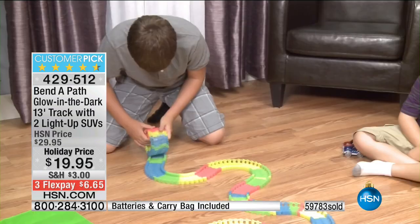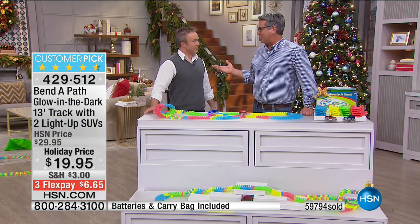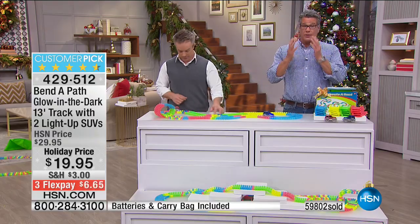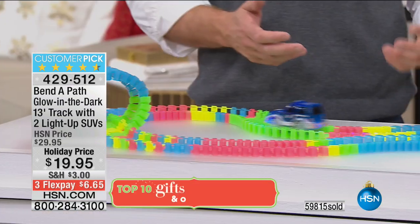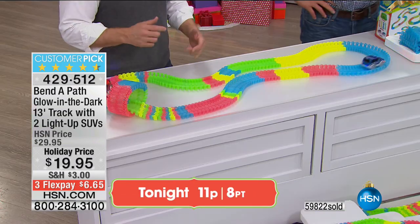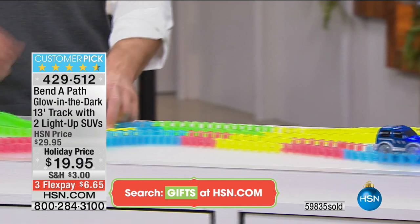Some toys today — like the remote-controlled battling tanks — are for older kids, requiring more coordination. But Bill hit it on the head: this is for any age because even 12- or 13-year-olds are going to enjoy playing with their younger niece or nephew. For Toys for Tots when you don't know the age group or if it's a boy or girl, this speaks to so many people. You can play with the pink track or yellow track for more girl-specific options. It really covers a lot of people.